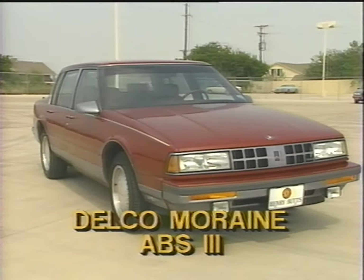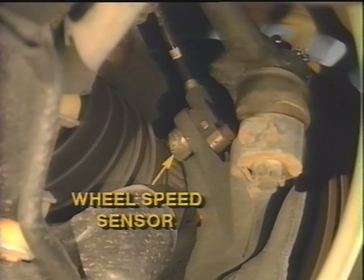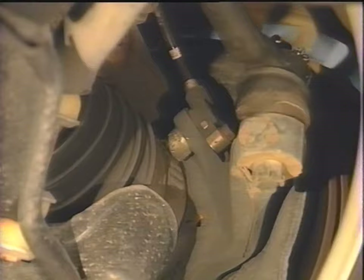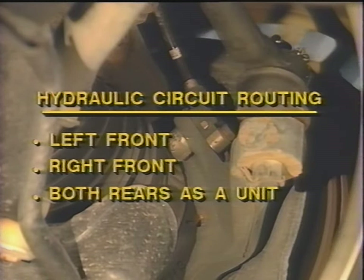Next, let's look at the Delco Moraine Anti-Lock Brake System ABS-3. The system is used on 1989–90 Oldsmobile Cutlass Supremes, Buick Regals, and Pontiac Grand Prixs. In 1991, additional models were added: Chevy Lumina, Celebrity, Beretta, and others. The system employs four individual wheel speed sensors. The hydraulic circuit is routed left front, right front, and both rears as a unit — a three-channel design. An interesting feature of this system is that it uses a traditional proportioning valve mounted in the rear of the vehicle.